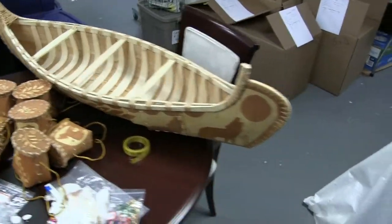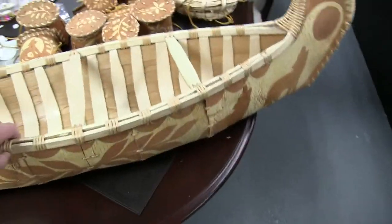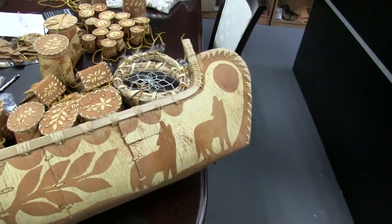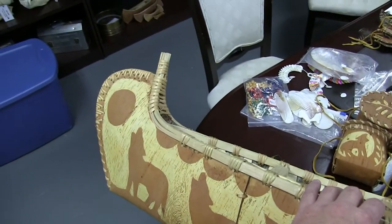Here is some of the new stuff we just bought from the Atikamekw who came by. We've got a nice canoe — if I recall correctly, it's 42 inches long and all made out of bark. It's two weeks' worth of work.